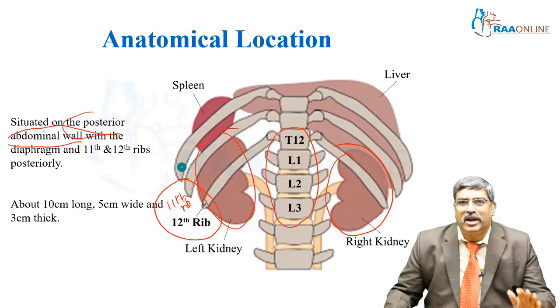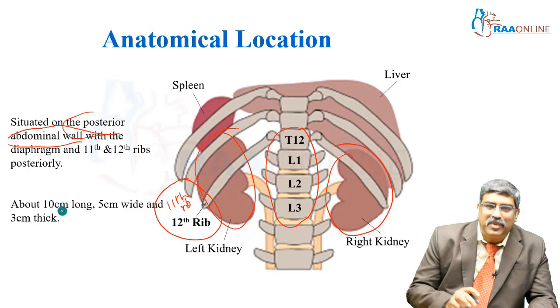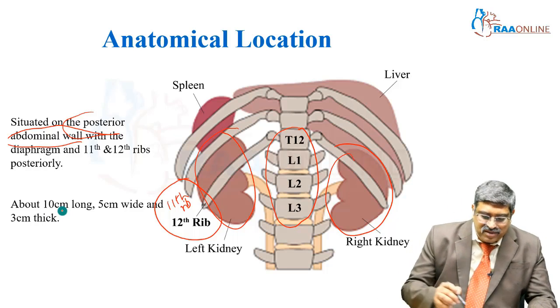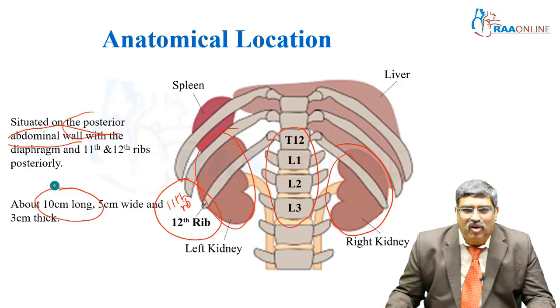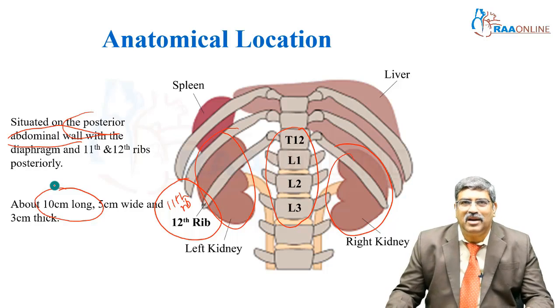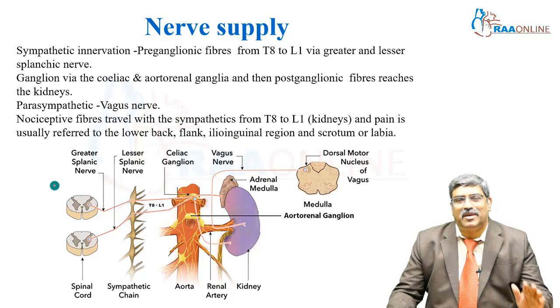This anatomical location is very important. The third anatomical point which you should be aware: normally the kidney is about 10 centimeters long, 5 centimeters wide and 3 centimeters. Coming to the nerve supply...